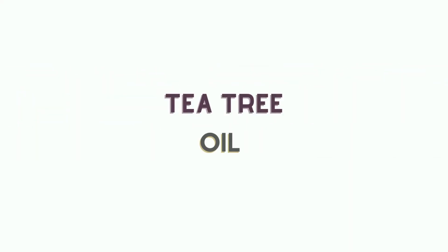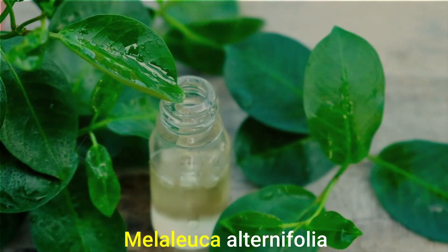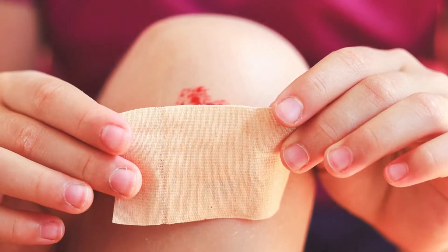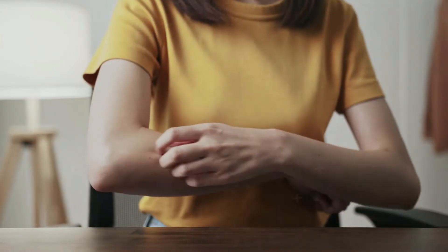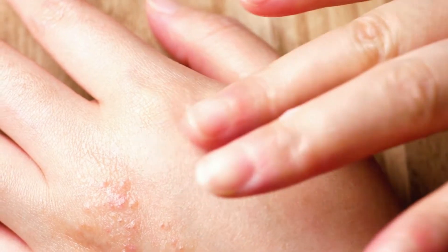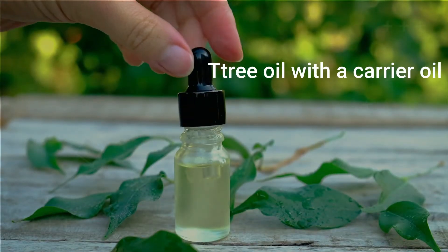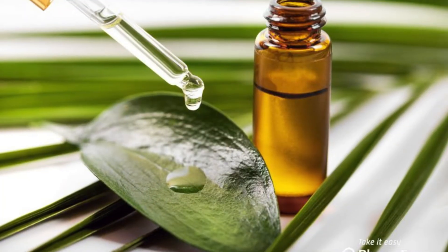Number 4: tea tree oil. Tea tree oil originates from the leaves of the Melaleuca alternifolia, an Australian tea tree. Many individuals utilize the oil for medical reasons, such as to treat cuts and sores. Tea tree oil is now commonly used to treat a range of skin conditions, including eczema, due to its anti-inflammatory and healing properties. Before applying essential oils to the skin, always dilute them. Combine tea tree oil with a carrier oil such as almond or olive oil before use. The oil is available in health food stores and online.